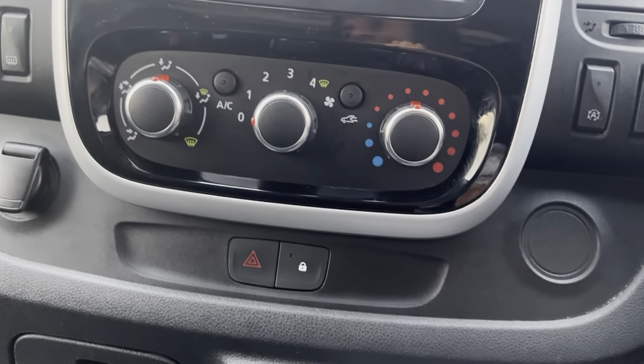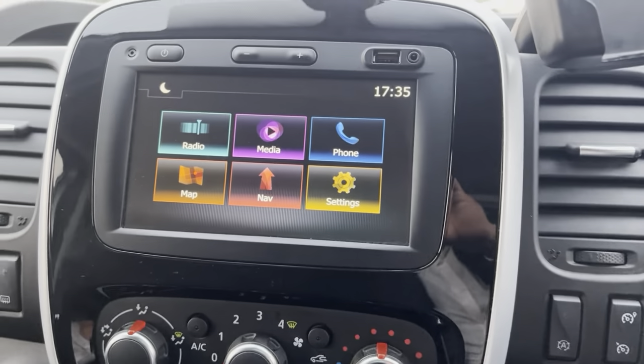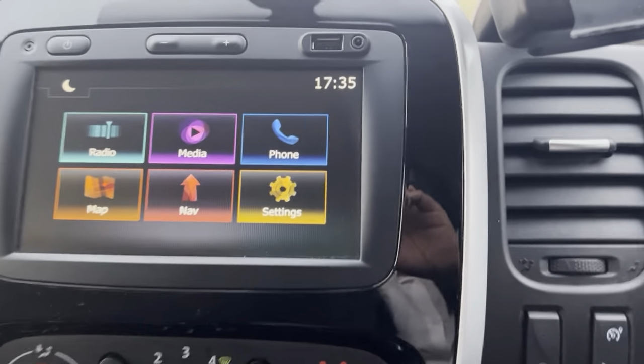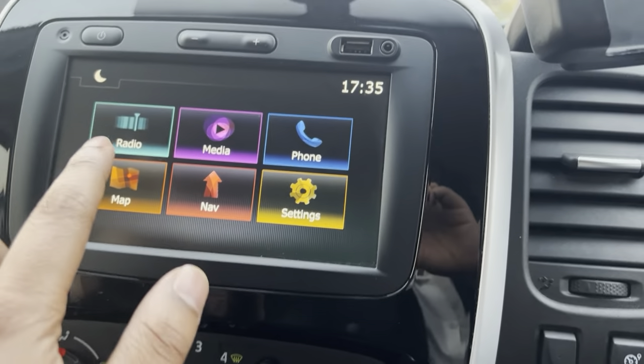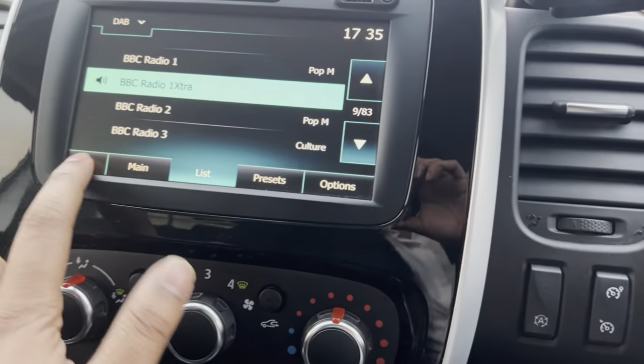It has climate control with AC and a 12-volt socket. The interface is a touchscreen and it does have DAB radio, FM and AM.